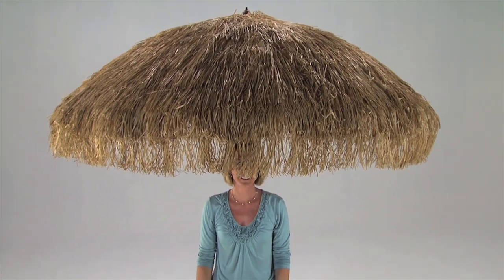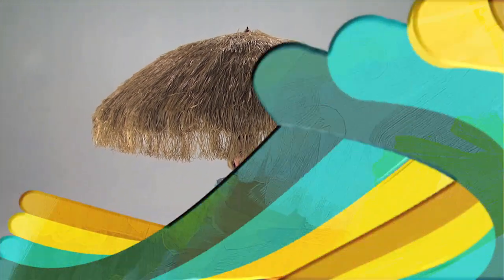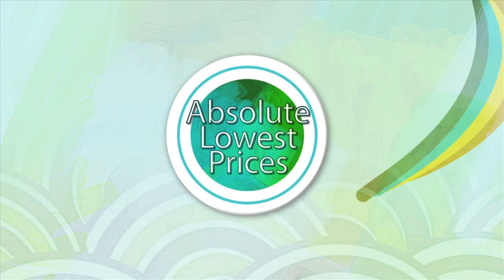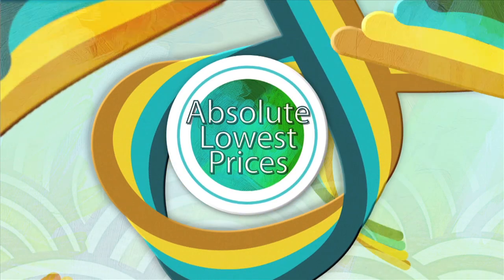See our website for options, details, and availability. We are easily the largest retailer of top quality, long-lasting shade products at the absolute lowest prices. Guaranteed.